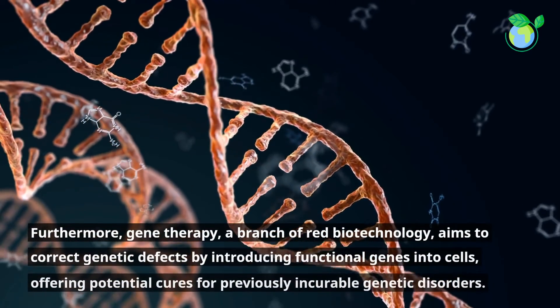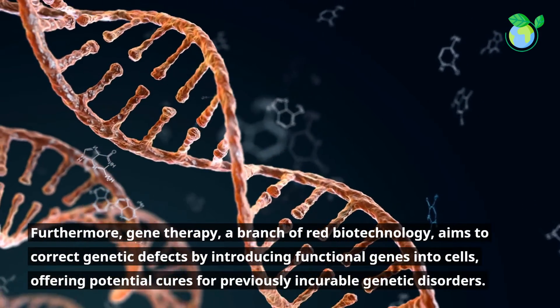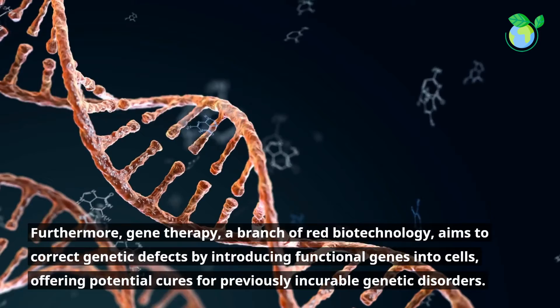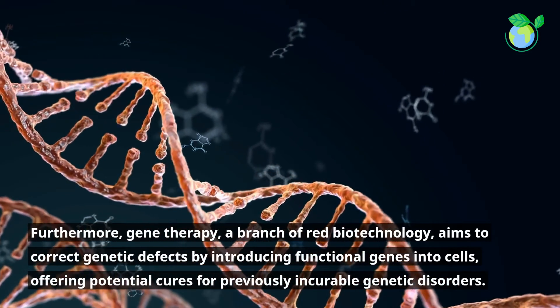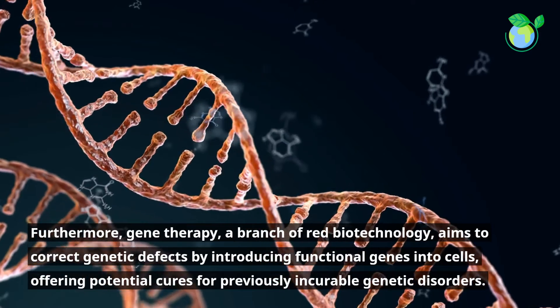Furthermore, Gene Therapy, a branch of Red Biotechnology, aims to correct genetic defects by introducing functional genes into cells, offering potential cures for previously incurable genetic disorders.